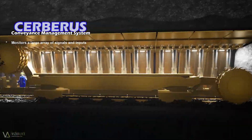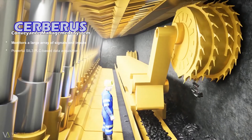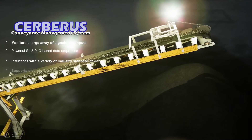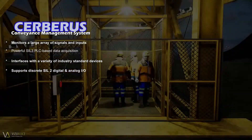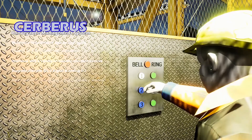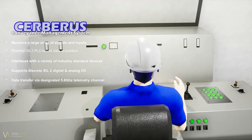The TECOM Conveyance Management System Cerberus is a powerful SIL-free PLC-based data acquisition device designed to interface with many different industry-standard devices that support discrete SIL-2 digital and analog I/O. Data gathered from these devices can either be transferred to a central monitoring facility or other remote locations via a designated 5.8 GHz telemetry channel.